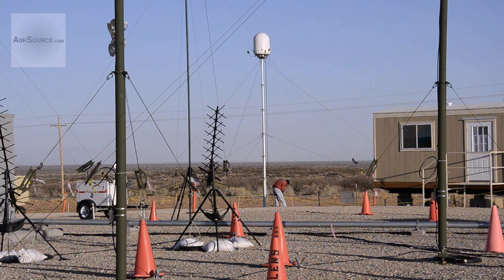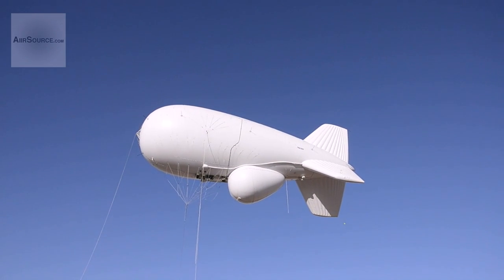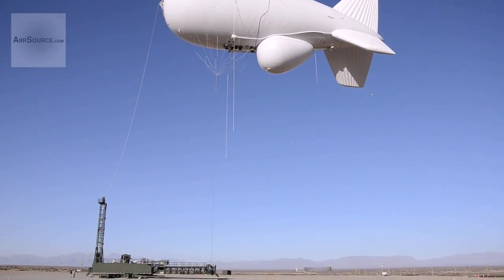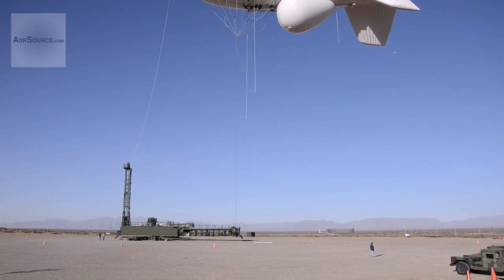As the system is still in the early stages of development, JLENS is expected to be an ongoing presence on White Sands Missile Range for some time while the system is further developed and tested.